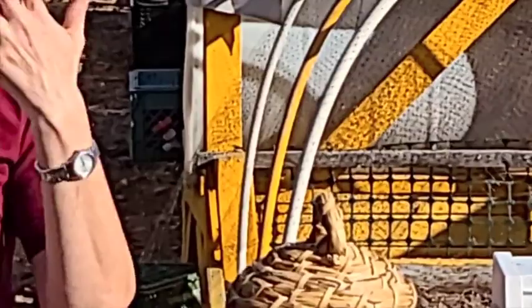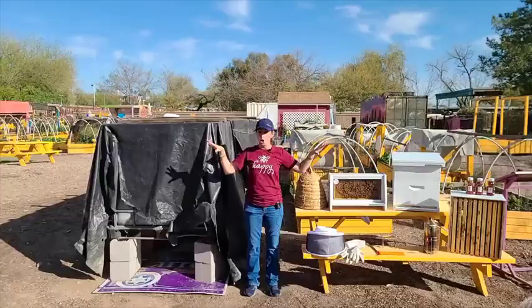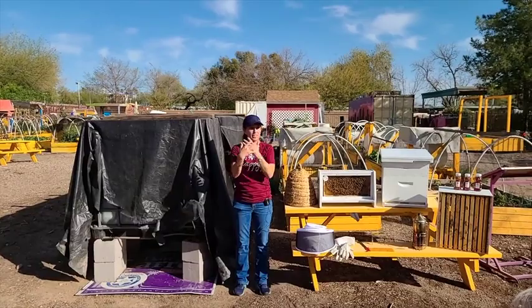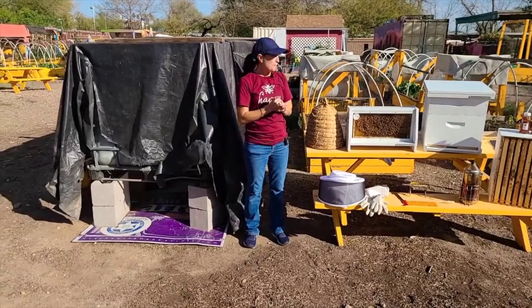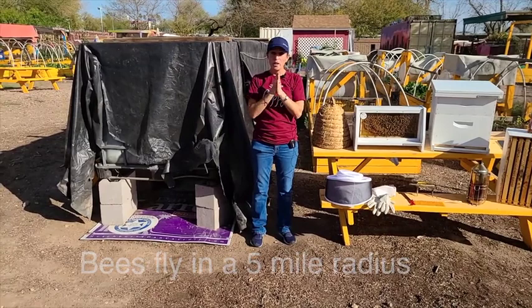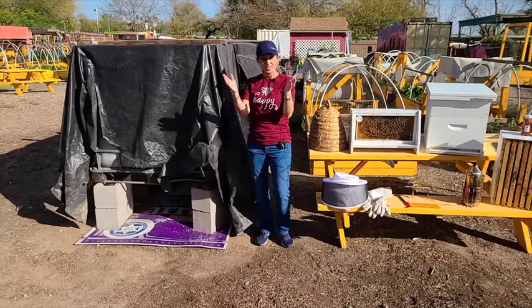The worker bees will actually work themselves to death. If there are a lot of flowers out there, they are working really, really hard — you'll start to notice their wings get tattered and torn. They might live a couple of weeks to a couple of months depending on weather and what's around. Bees actually fly in a five-mile radius as the crow flies, so even though we have a beautiful garden right here, they may still go to the neighbor's yard or a mile down the street.